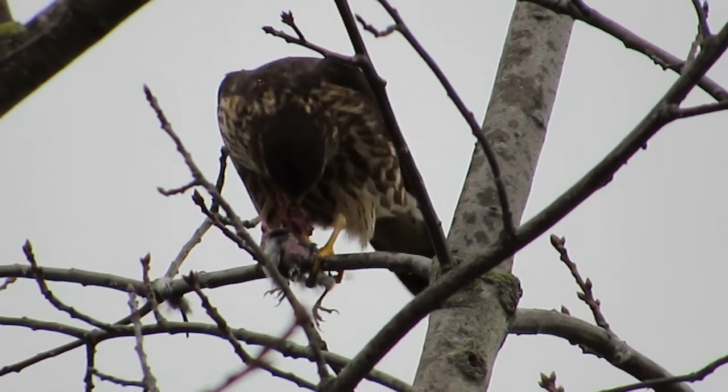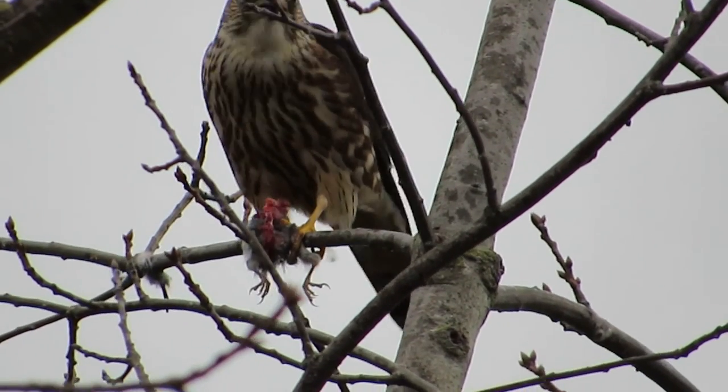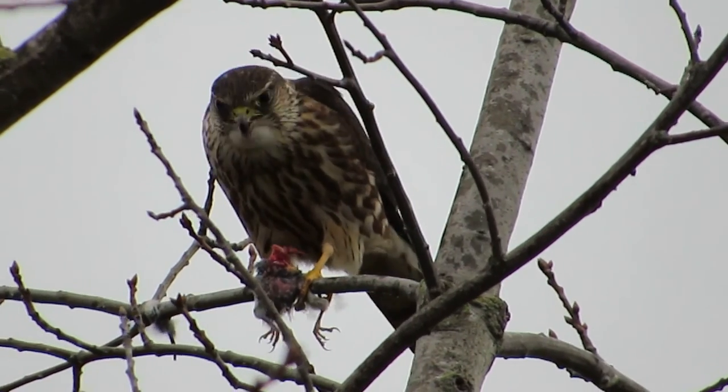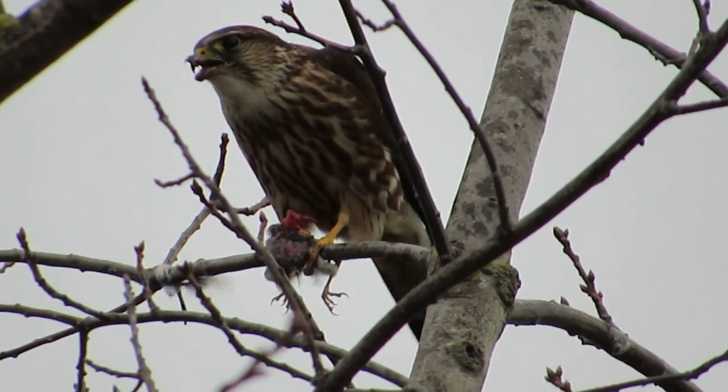We see him every once in a while in the area. They're about the size of a Steller's Jay and they look a lot like a Kestrel, so you always have to be real careful when it's time to locate him and make the identification.